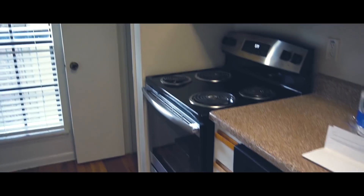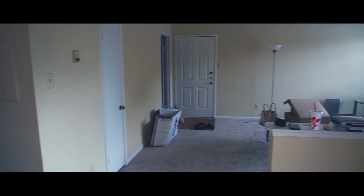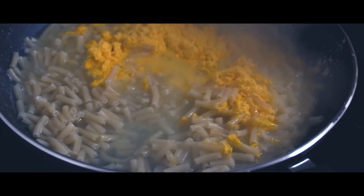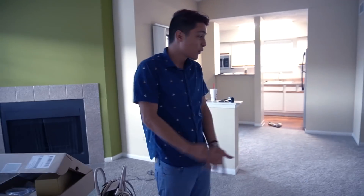Hi guys, welcome to my house. Before I take you guys inside, you have to take your shoes off — that's the rules inside of here. So real quick, if you're watching this video, just take your shoes off. I'll give you guys a few seconds.